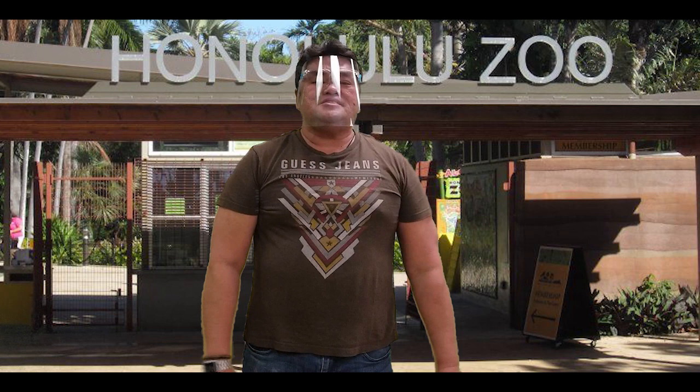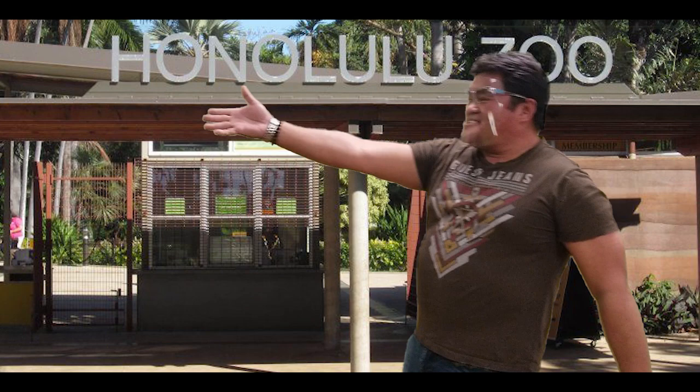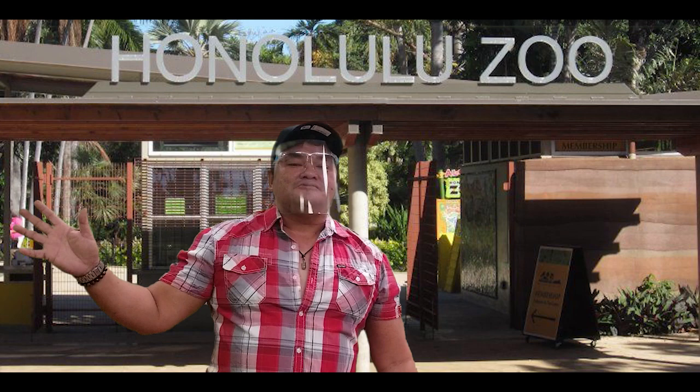Hello everybody! Welcome to our virtual tour. Today we are going to take you all on a tour to Honolulu Zoo. And if everybody's ready, I would like to call in our guide for today, Captain Albert. Hello! This is your Captain Albert speaking. Today I'm going to be your guide to take you to Honolulu Zoo, where we are going to meet all the wonderful animals endemic from different parts of the world. If everybody's ready, let us start.